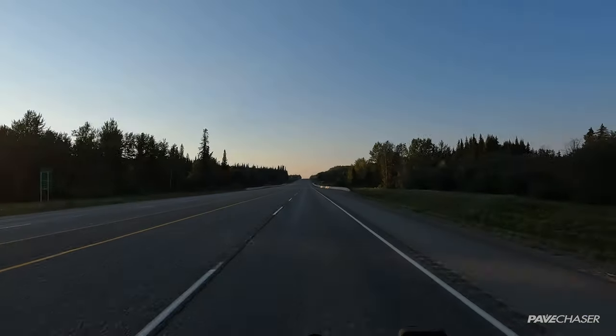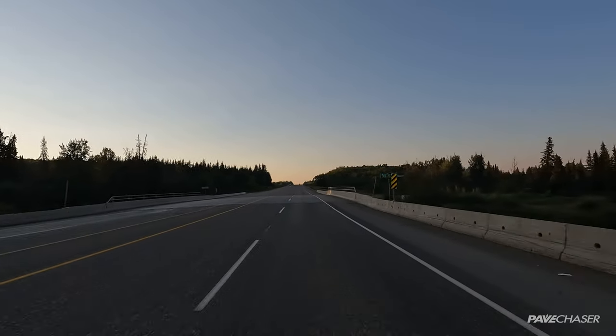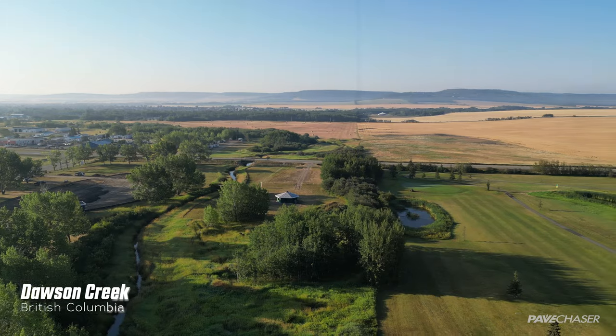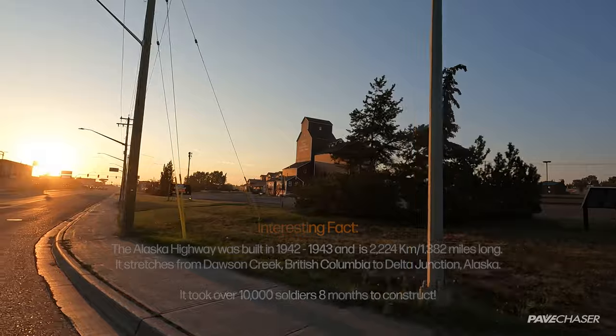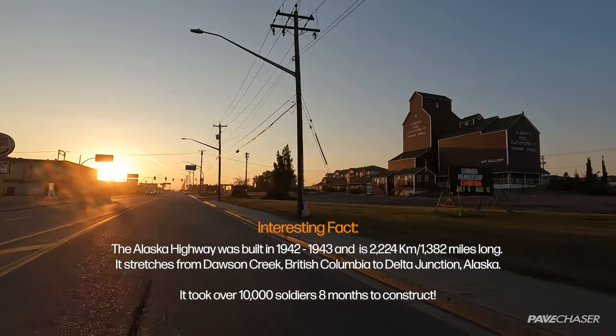We're just buzzing along the highway and without even hardly realizing it, we're in British Columbia. We've got about 37 kilometers to Dawson Creek; the sun's going down but we just gained an hour. We are now on the Alaska Highway — not headed to Alaska, but we'll be on this highway for a while, I think all the way to Yukon.